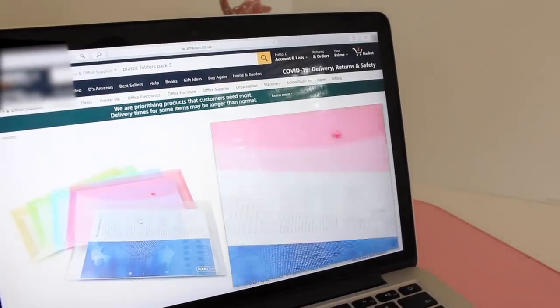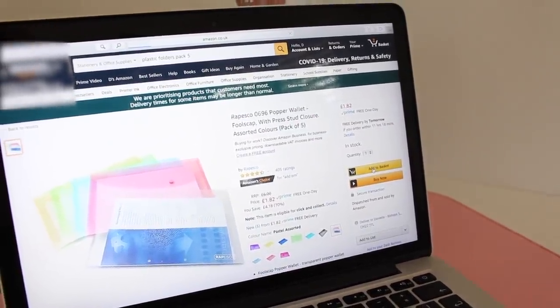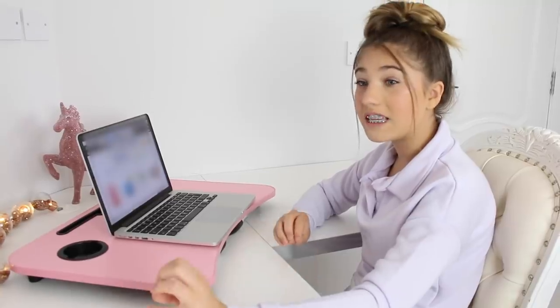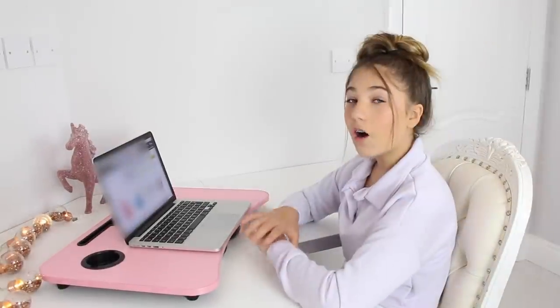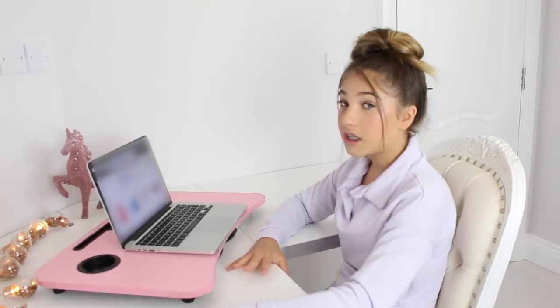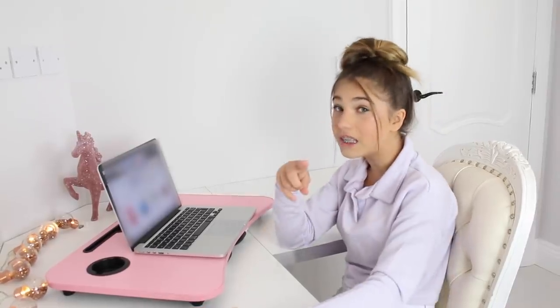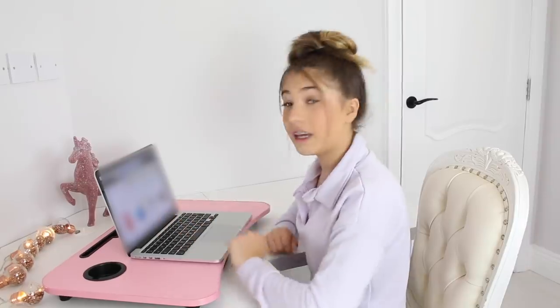They look really good — add to basket! I'm done with Amazon now and I'm really happy with my purchases, but the only thing I don't know is when it's going to get here — we'll probably have to wait a few days. I've been doing school PE every other day and I only have a couple of gym outfits. I need to get some more outfits to run in and do PE, so I'm going to go on JD Sports because I think they are actually open.